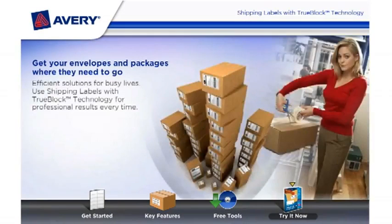Get your envelopes and packages where they need to go. Efficient solutions for busy lives. Use shipping labels with TrueBlock technology for professional results every time.